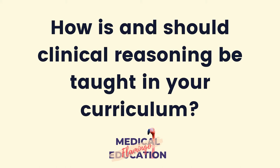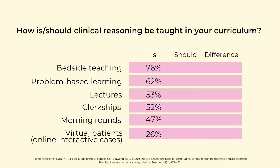The researchers asked how clinical reasoning is and should be taught in the curriculum, in sessions with a main focus on clinical reasoning. Nearly half of the participants were from Europe, North and South America. Here are the results: bedside teaching is the most preferred strategy at 76%, the second strategy is problem-based learning at 62%, and lectures are in third place at 53%.